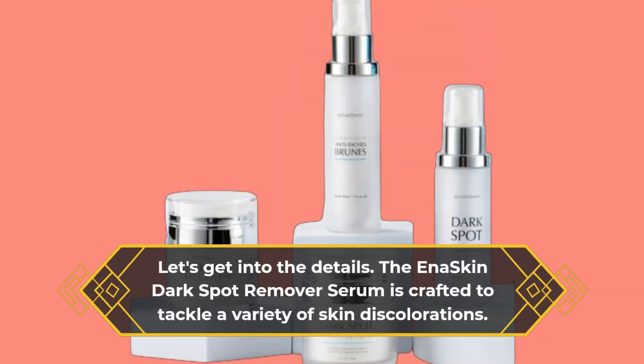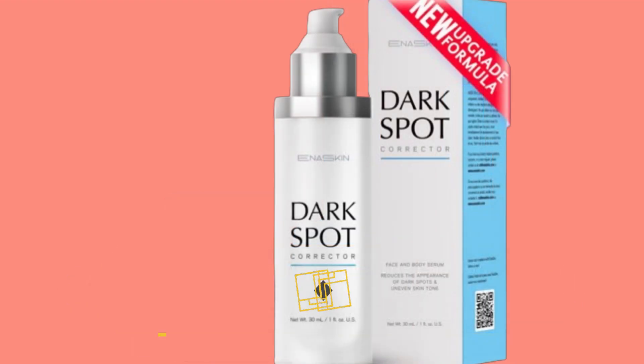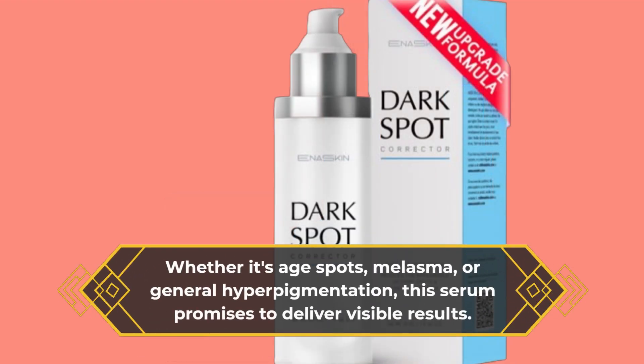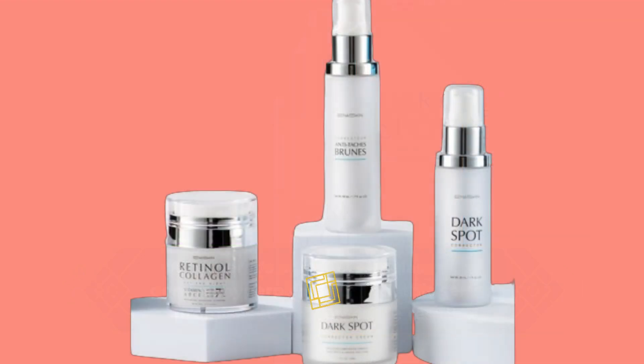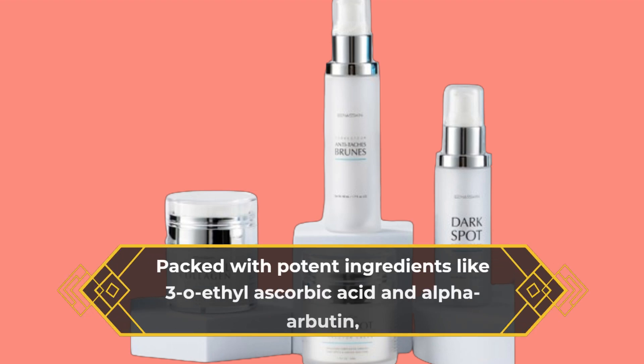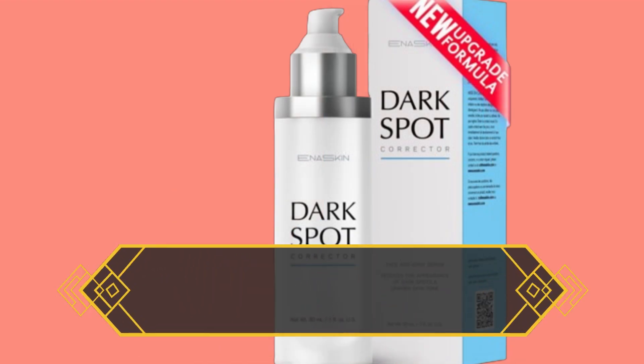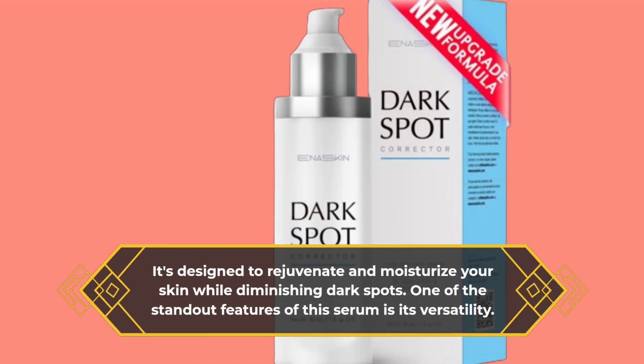The Ina Skin Dark Spot Remover Serum is crafted to tackle a variety of skin discolorations. Whether it's age spots, melasma, or general hyperpigmentation, this serum promises to deliver visible results. Packed with potent ingredients like 3-O-ethyl-ascorbic acid and alpha-arbutin, it's designed to rejuvenate and moisturize your skin while diminishing dark spots.